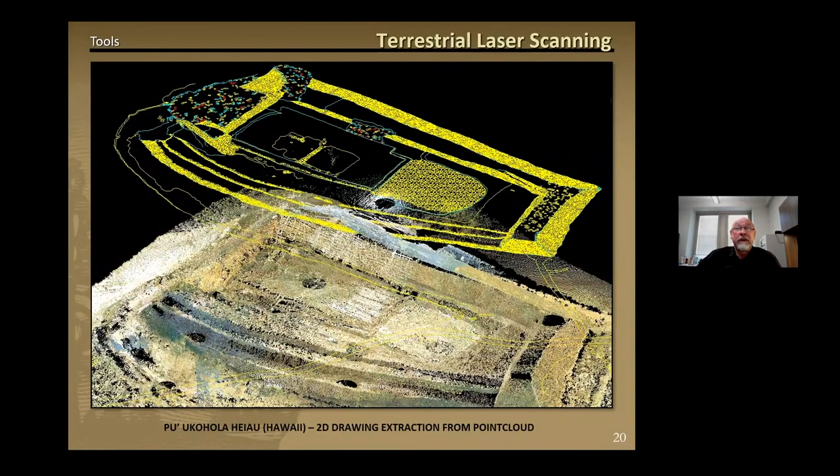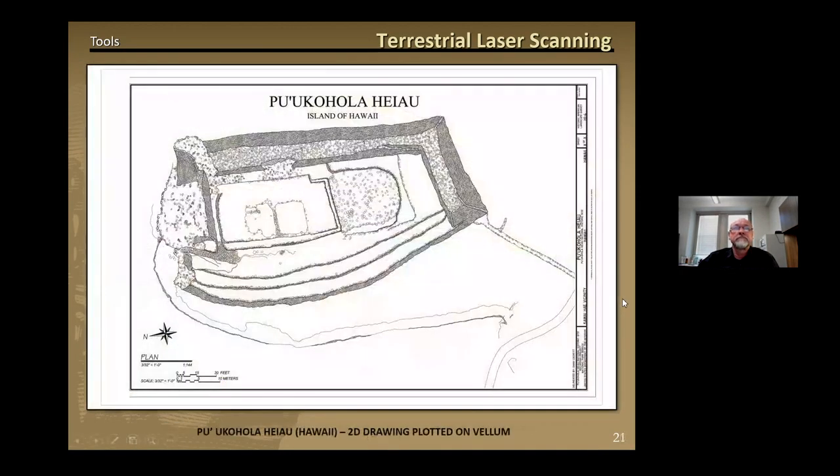2D drawings are typically extracted from the point cloud by tracing the point cloud with 2D polylines on a specified elevation above the point cloud. Here you can see the 3D point cloud of the Puukohola Heiau sitting below the 2D polyline tracing of the Heiau plan. By viewing the point cloud in the ortho mode plan view, the delineator can see exactly what to trace. This is an image of the final Heiau site plan plotted onto vellum, showing the stacked lava rock in detail, and in this particular drawing where the stonework had collapsed in places due to an earthquake.